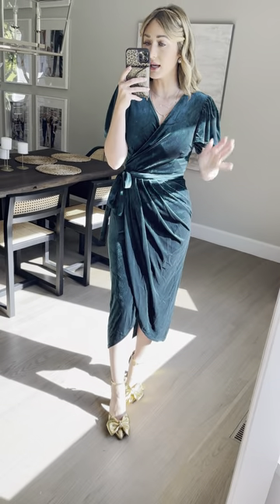Introducing our Lily in emerald. I'm 5'4" for reference, and I'm wearing my true-to-size extra small/small.